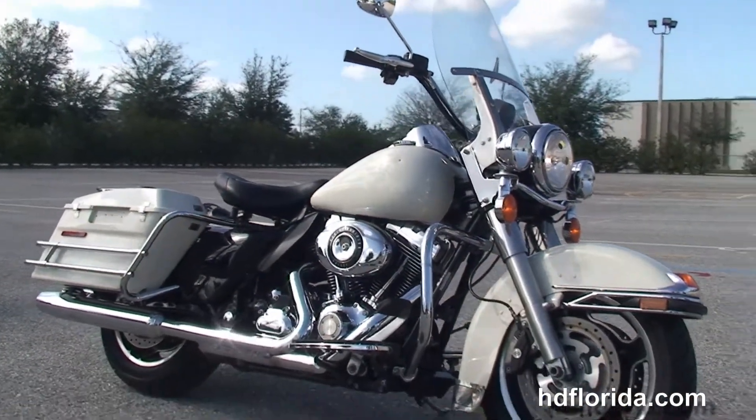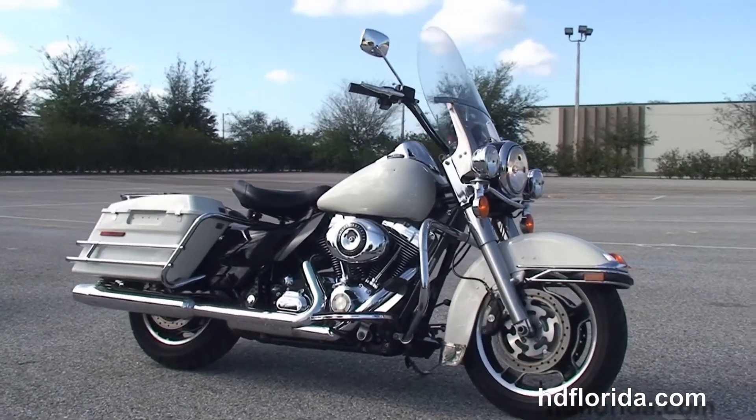We take anything on trade — cars, boats, campers, trailers, property — you name it, we take it, as long as we don't have to feed it.